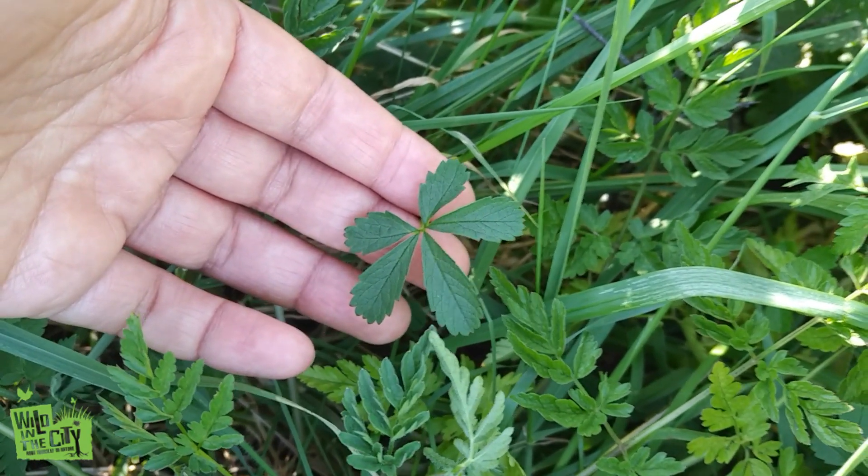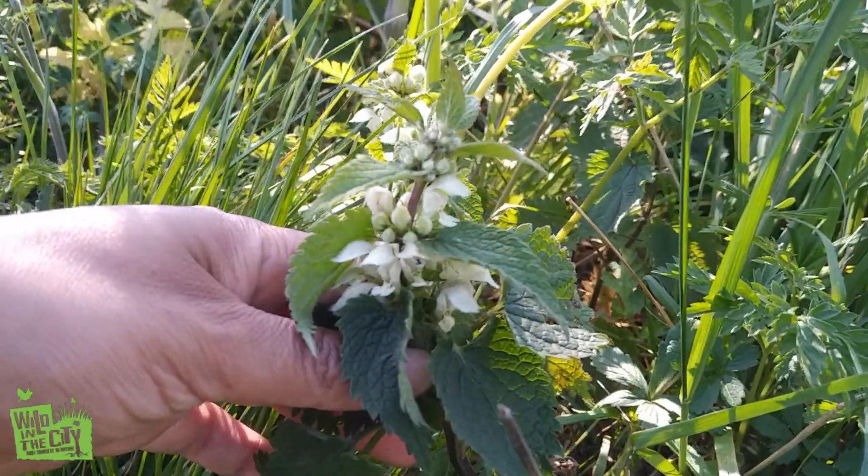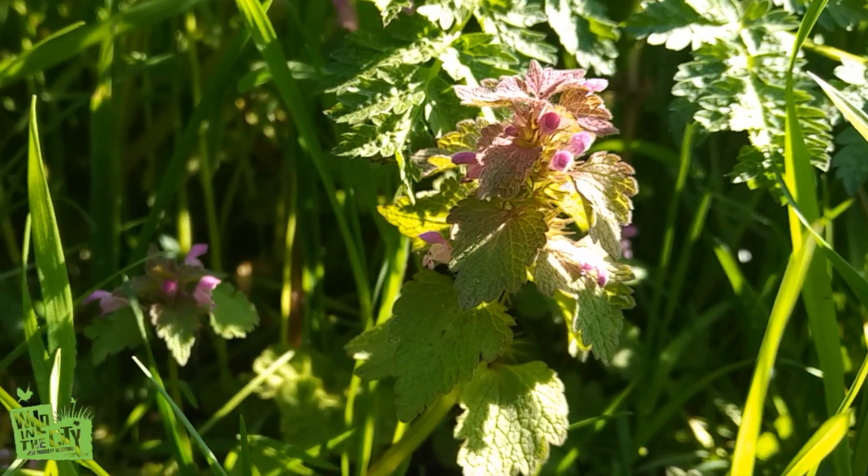Cinquefoil. Stinging nettles. Dead nettle — a white dead nettle. Red dead nettle.